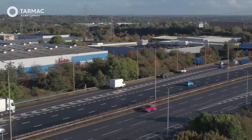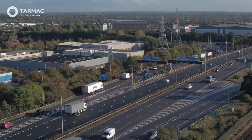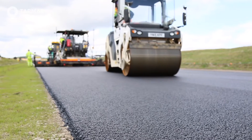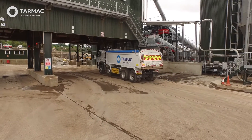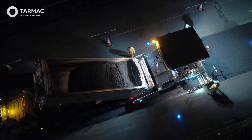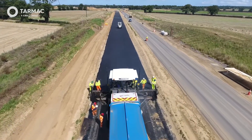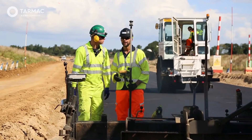Principles of Paving. Tarmac are involved in all aspects of the construction industry and are the largest producer of surfacing materials in the UK. We continue to set the benchmark for material production and surfacing operations in the industry. This film provides an end-to-end overview of what is involved in creating a quality road surface and the critical steps needed to mitigate poor ride quality, load ends and joint failure. It is important that site teams, paving crews and delivery drivers all understand their roles in delivering the best quality surfacing for our customers.